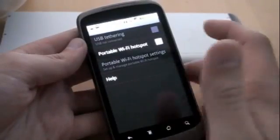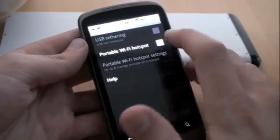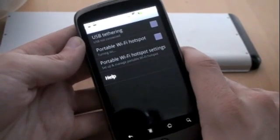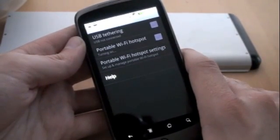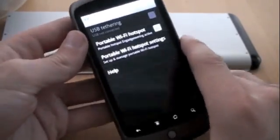USB tethering, portable Wi-Fi hotspot — provided the carriers don't get really pissy about it. All I've got to do is go ahead and just click, then wait for it to turn on — a little dance while you wait.